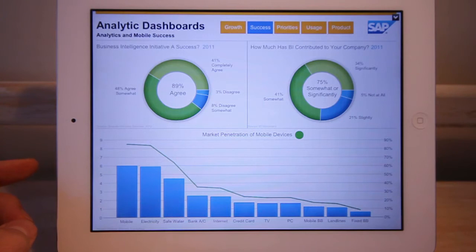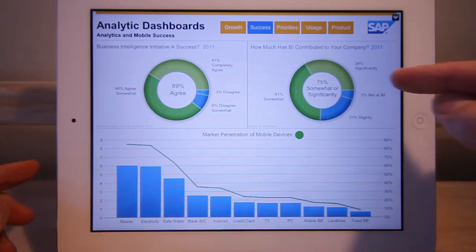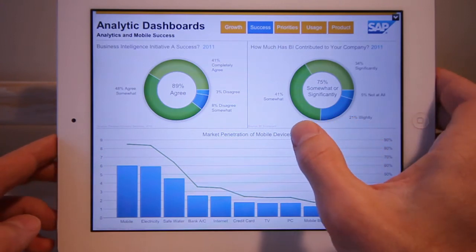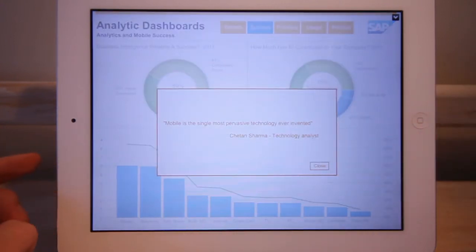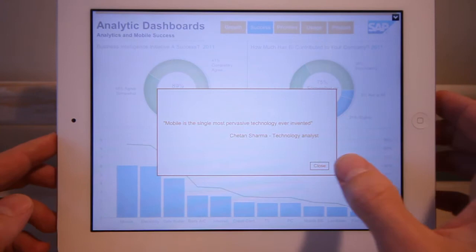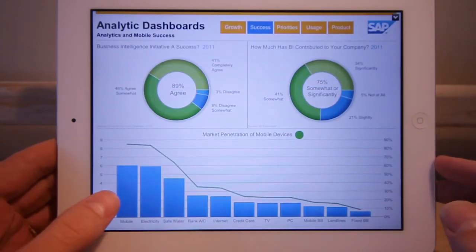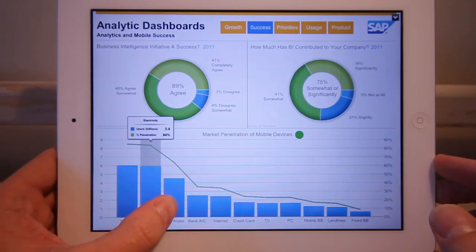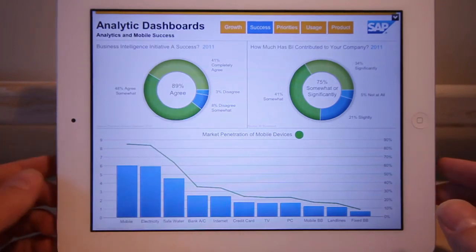Business intelligence has been a big success for today's organizations. 89% of respondents in a recent survey agreed, and 75% said that business intelligence had somewhat or significantly contributed to their overall company performance. Mobile devices have been phenomenally successful — the single most pervasive technology ever invented. Mobile penetration is now higher even than electricity or safe drinking water around the world.